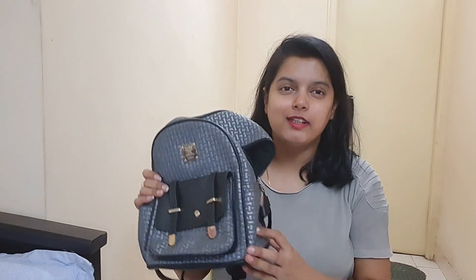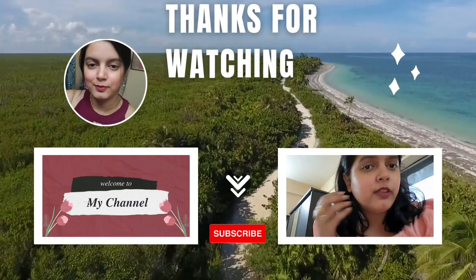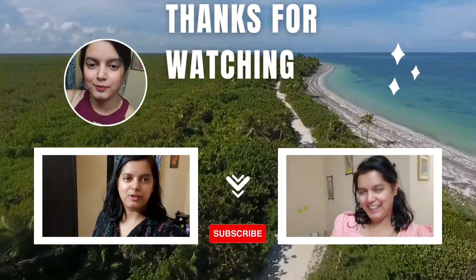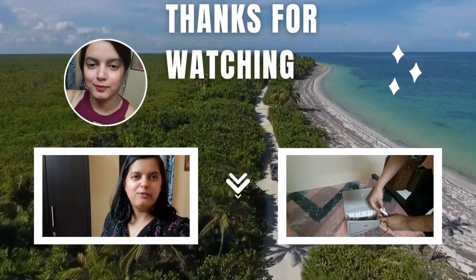This was my 'what's in my bag' session. I enjoyed this session. If you liked the video, please comment and tell me about it. We will see you in the next video — please subscribe. Thank you!